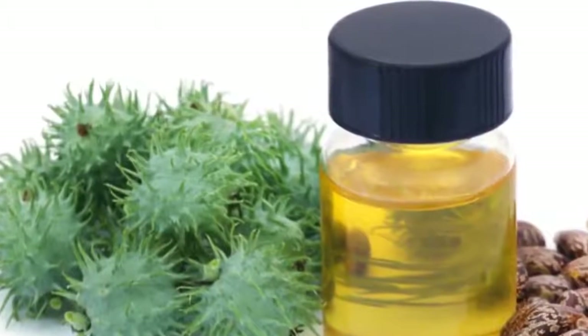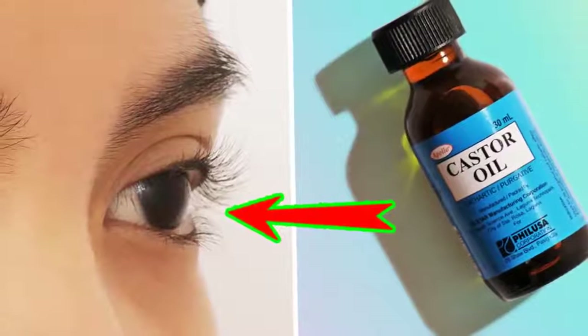Castor oil can induce labor: castor oil can serve as a potent laxative that leads to contractions in the bowels, which stimulate uterine contractions.